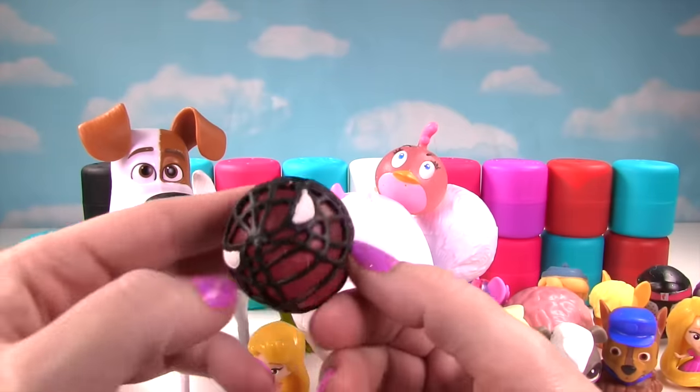So here are the 40 Mashems and Fashems — actually 42 if you count the ones that Max and Gidget brought us! And you know what I want to do? I'm going to make them into one big Mashem and Fashem Ball! Here's our big ball of Mashems and Fashems! Some of them stick together really well, and then some aren't very sticky!